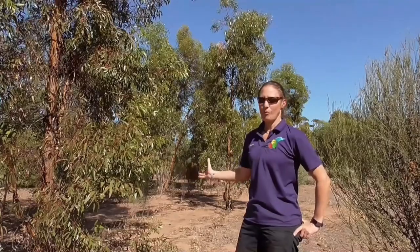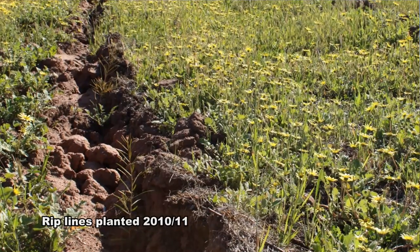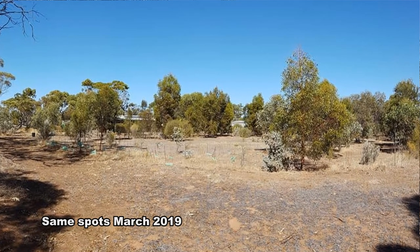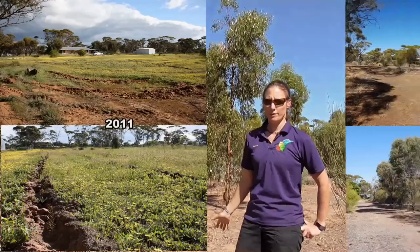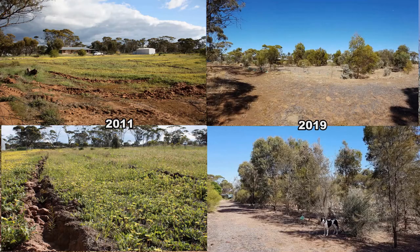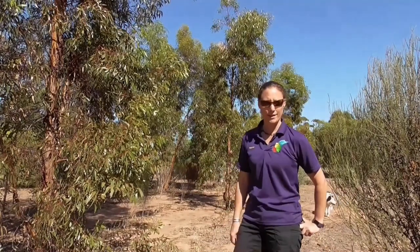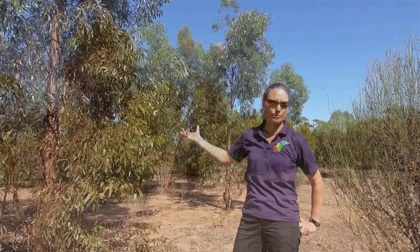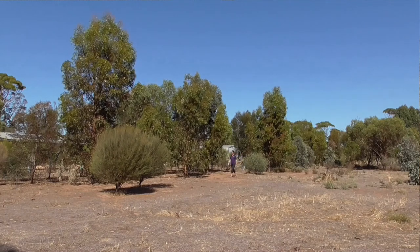I started putting trees in in winter 2009, beginning with a dozen York gums which worked really well. The following year in 2011 we really went to town, planting a lot of different species. I got my local planting contractor to do some rip lines and planted into them. It was a really good winter and we had great establishment. I look at the trees now and think, I can't believe they were never here before. This salmon gum is absolutely full of buds, about to flower — it's bird food, insect food, wind relief, and it's cooling the soil. It's like nature's air conditioning.